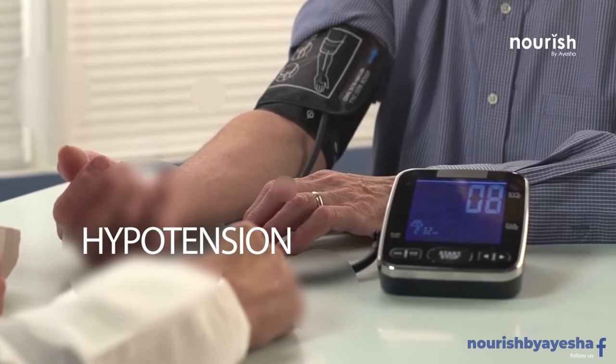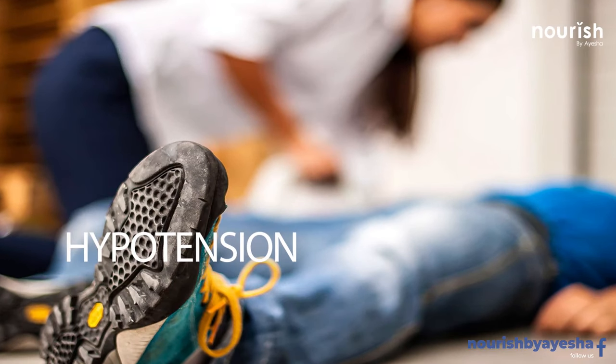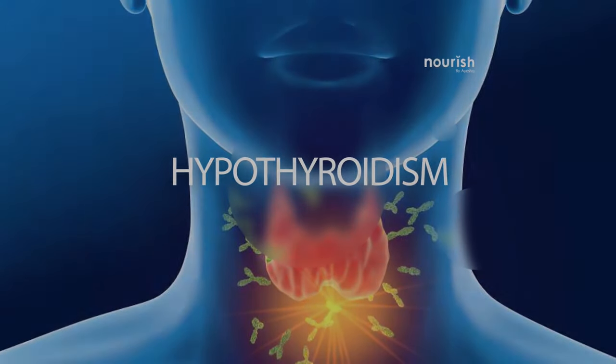Lower blood pressure (hypotension): Moringa might lower blood pressure. There is concern that it might lower blood pressure too much, causing fainting and other symptoms in people who already have low blood pressure. Regarding an underactive thyroid gland (hypothyroidism), there is concern that using Moringa might make this condition worse.